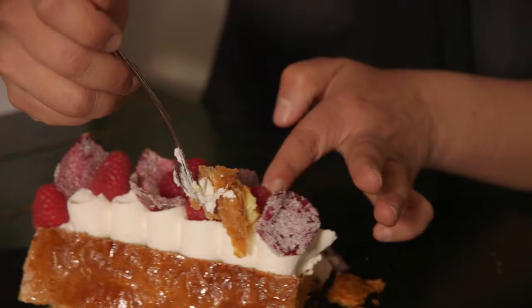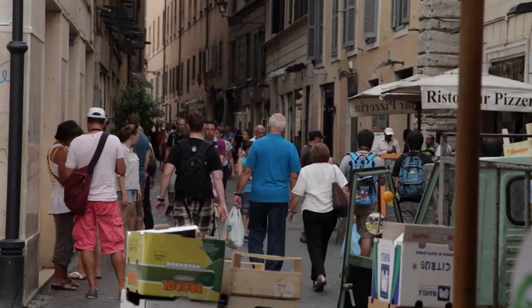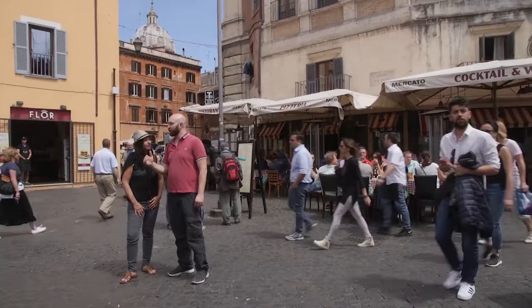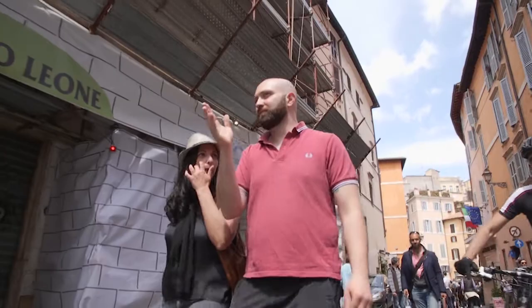The one Chef Andrea built for me was garnished with vanilla chantilly, fresh raspberries, and candied rose petals. In the city center, it's impossible to turn a corner without passing swarms of tourist traps, but there are still plenty of hidden gems to discover. De Bellis, a Roman native, took us to some unique spots that the average person might miss.